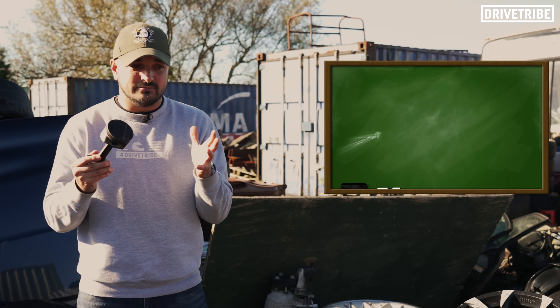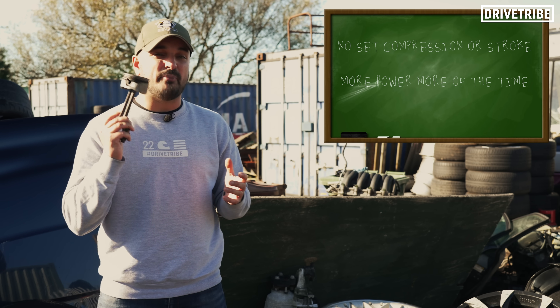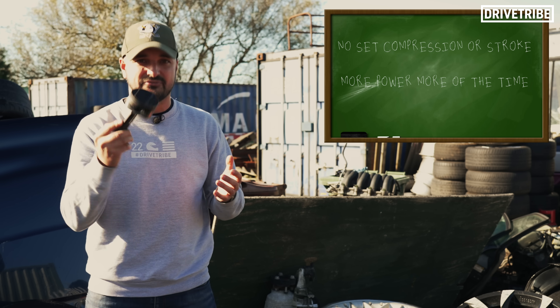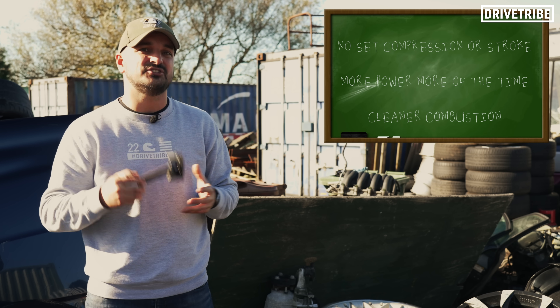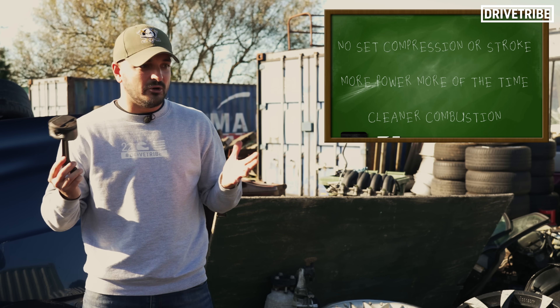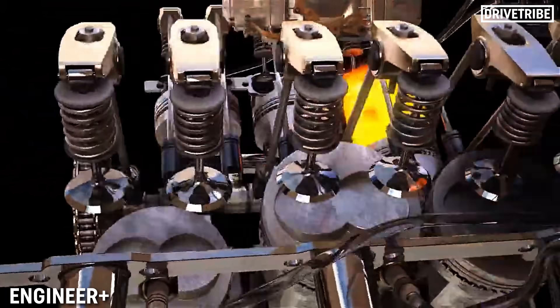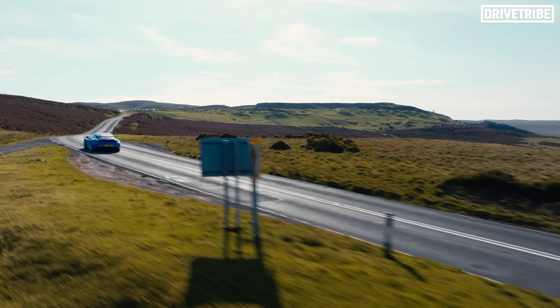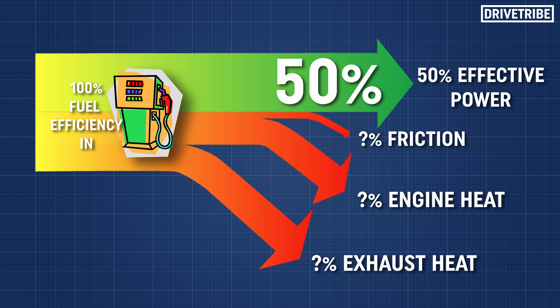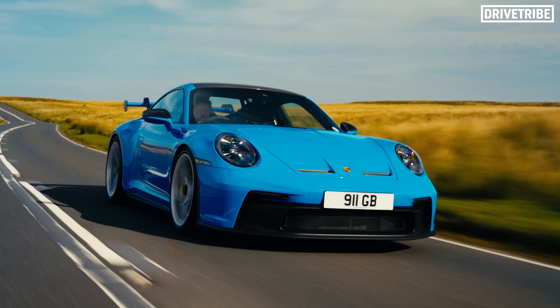So why is this engine concept so special? There's no set compression or stroke like any other engine Porsche has ever made. There should be more power more of the time because there's a power stroke happening more often than in a normal four-stroke — kind of like the benefits of a two-stroke. Also, the combustion should be slightly cleaner because some of the exhaust gases are being recycled in that second combustion, simulating an exhaust gas recirculation or EGR valve. In a world where petrol engines are under huge pressure to be as clean as possible, that's a biggie. The usual thermal efficiency of an internal combustion engine in a car is around 30% — meaning only about 30% of the fuel's energy is converted into useful work. It's being circulated that the thermal efficiency of a six-stroke engine could be up at 50%, the same crazy milestone that Mercedes F1 surpassed during their dominant engine phase — and those stats reaching road cars would be a serious jump for us mere mortals.